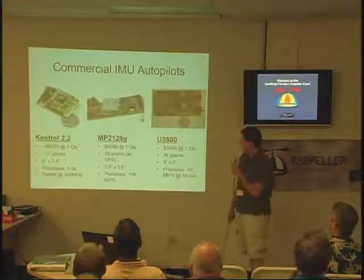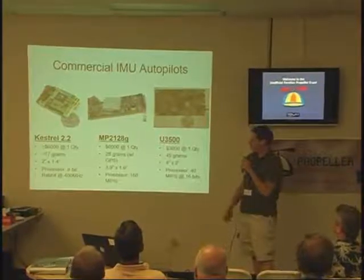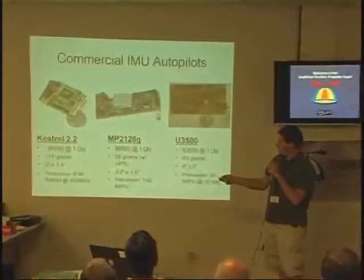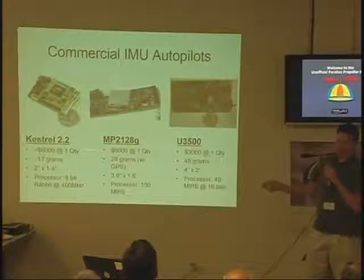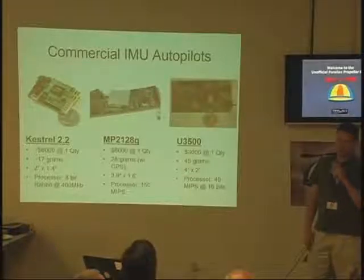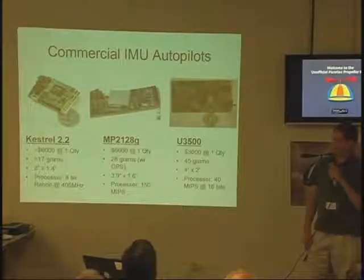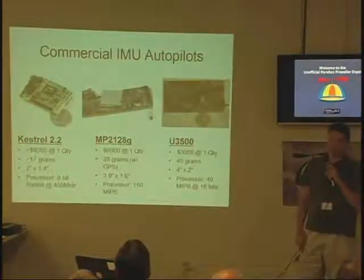This is a comparison of what's out there right now for commercial autopilots. The small ones — for example, the Kestrel — generally cost six to ten thousand dollars, and I think the reason is because development is so tough. It takes a lot of engineers and a lot of work to do this on a single processor. I think that's a lot of the reason why I've had so much success as a single person.